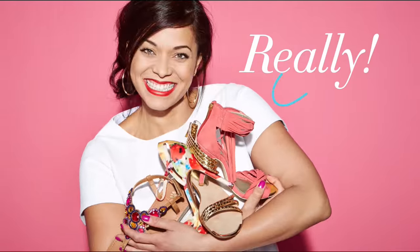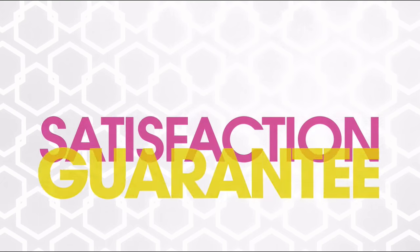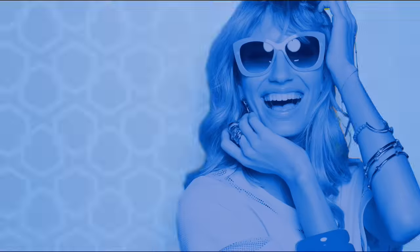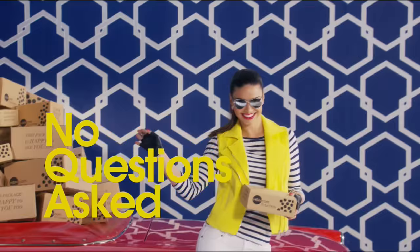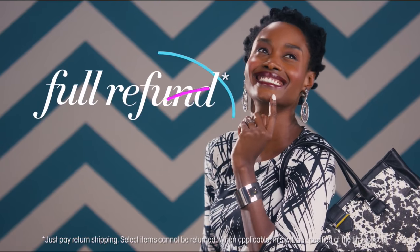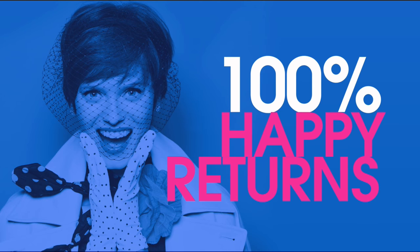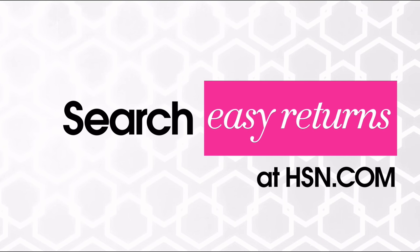Sometimes things just don't work out — it's okay, really. At HSN, we totally get it. Our 30-day satisfaction guarantee means we stand by every product we sell. If you're not completely satisfied, we'll take it back, no questions asked. Just return the item within 30 days of your receipt date and we'll give you a full refund. That's 100% happy returns. Search easy returns at HSN.com to learn more.